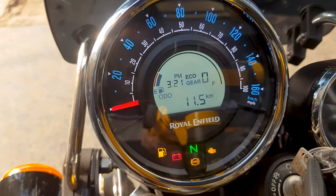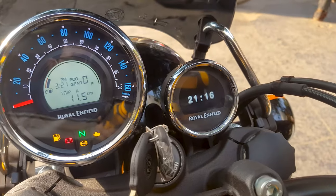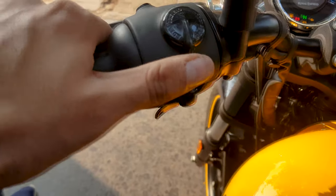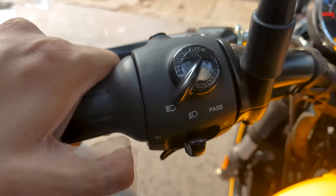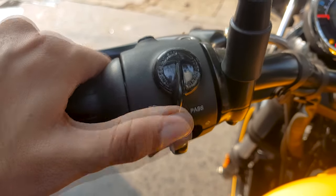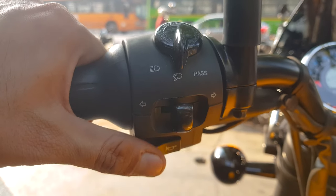You can see the trip fuel economy display. The I-button is used to change settings, and I will make a dedicated video on the meter — so the next video will be completely about the meter. This is the pass button that you are seeing, and the normal indicator button. The feel is very, very premium.